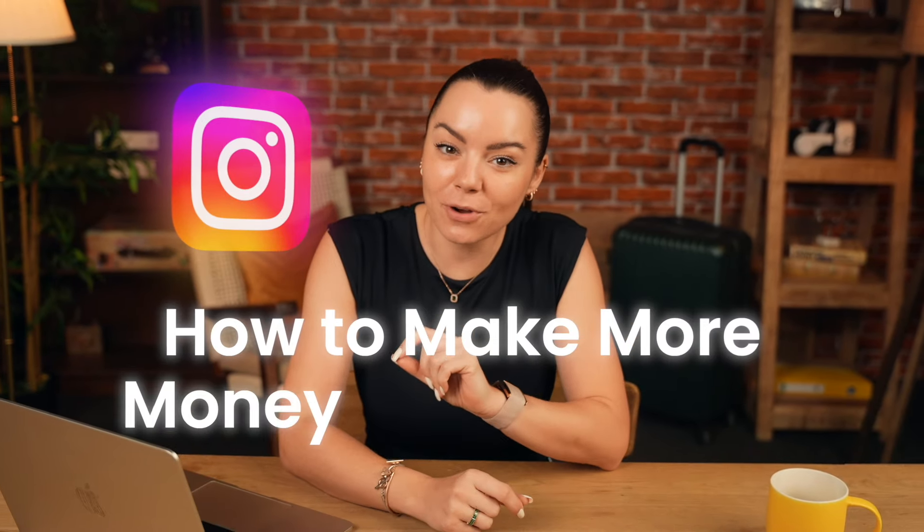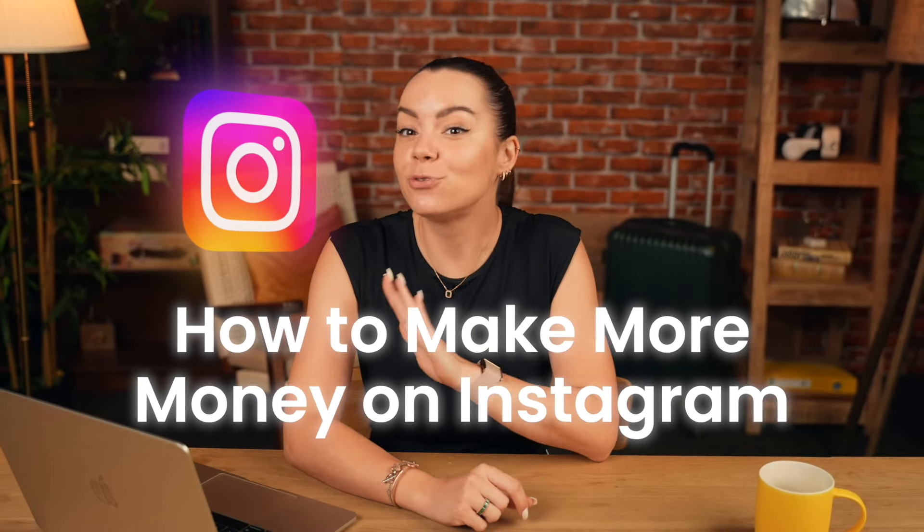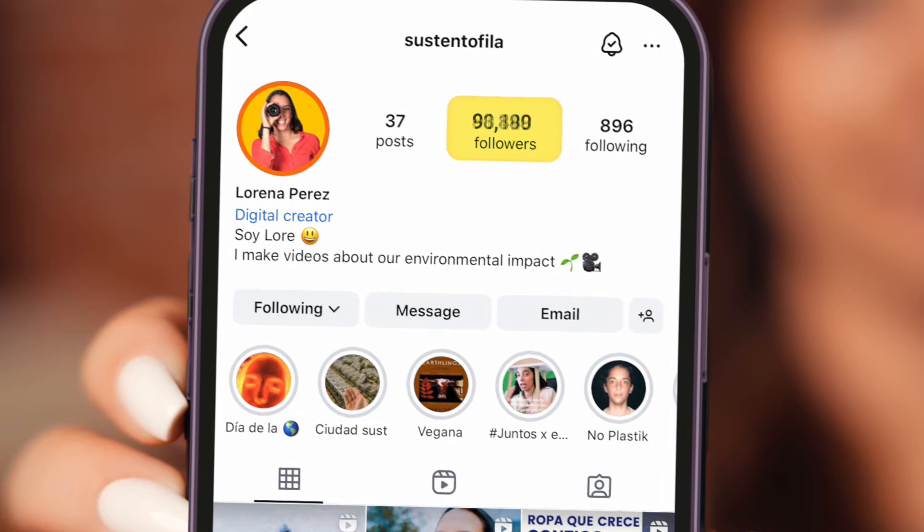Let's talk about how you can make more money on Instagram. And you don't need hundreds of thousands of followers to do it. In this video, I'm going to show you a hack on how to do it with zero dollars.